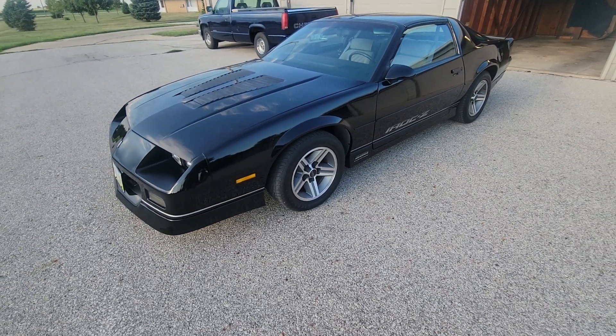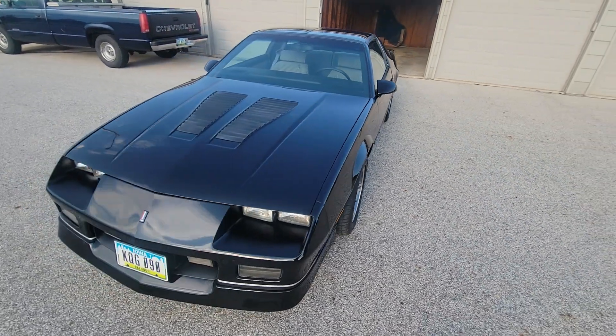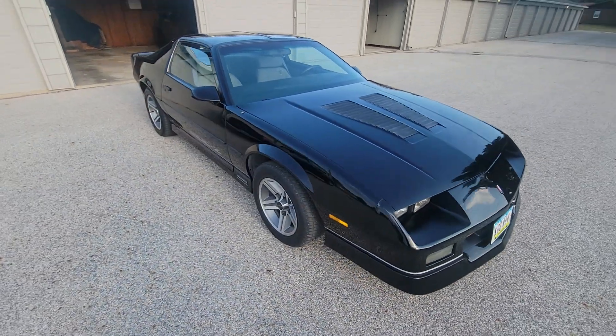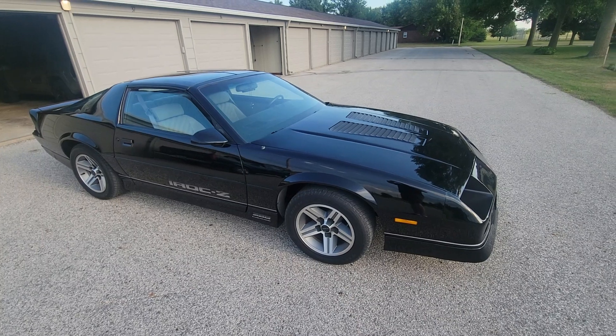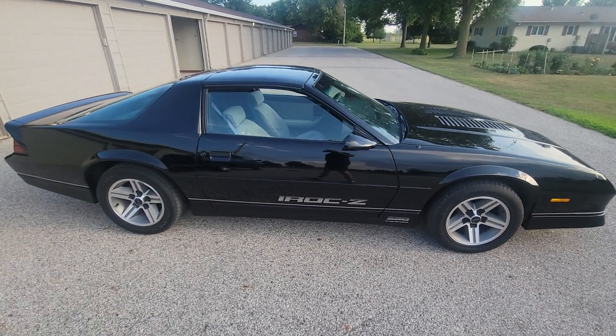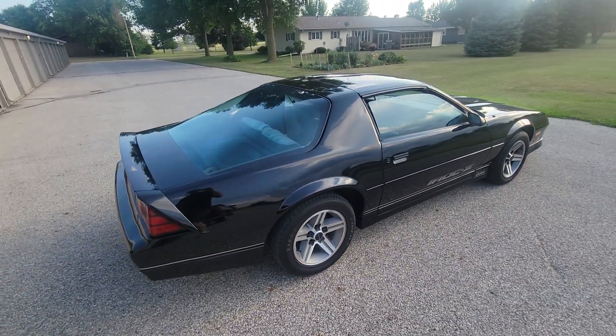I thought I'd give you a quick walk around of my 1987 Camaro IROC-Z. This car has 74,000 original miles on it, and I've actually had this one for a little over a year and a half.